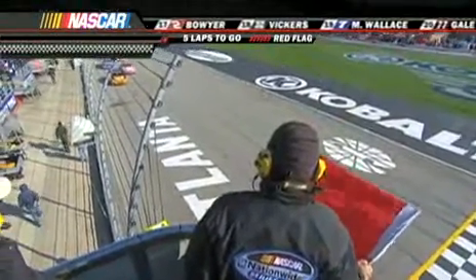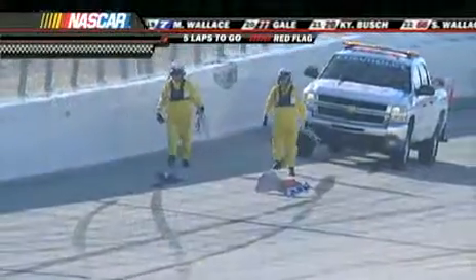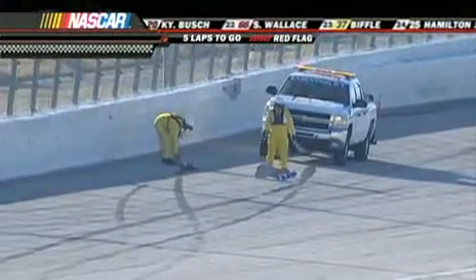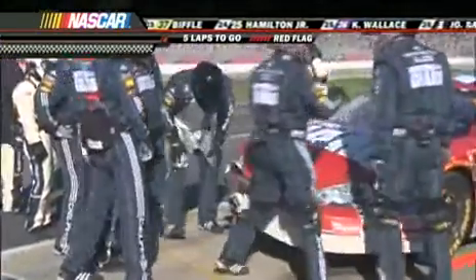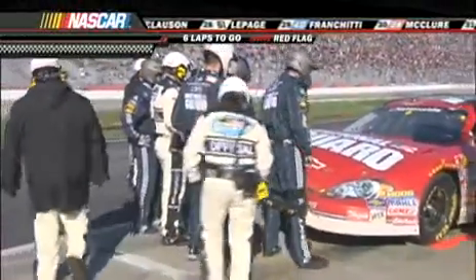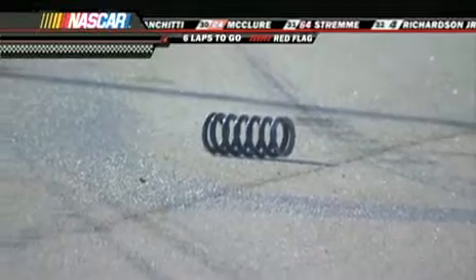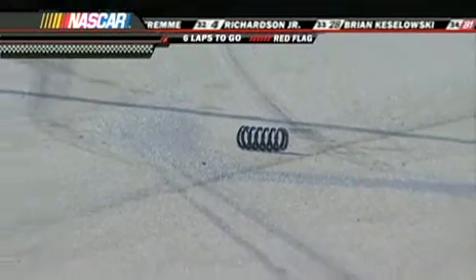NASCAR has red-flagged the field here. You see them parked there on the front straightaway, and on pit road the five crew cannot work on the car. The safety guys are going to pick up debris off Eric McClure's number 24. They had to red flag this because it was just a debris field back there, and these guys don't have any more tires in the pits. NASCAR doesn't want to run through this and get a bunch of flat tires, so that was a good move to red flag it. There's a spring loose on the track — they better get more than two guys back there with all that debris.